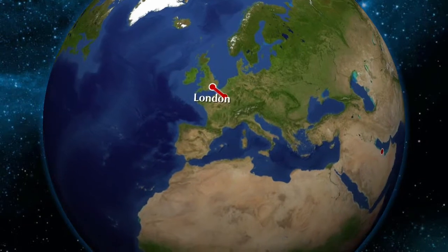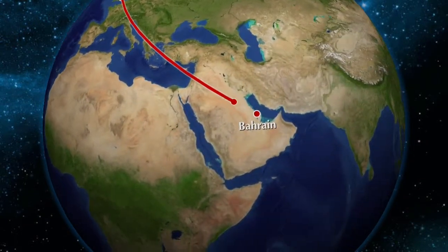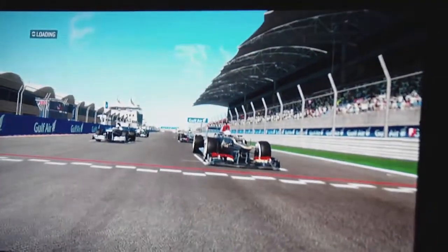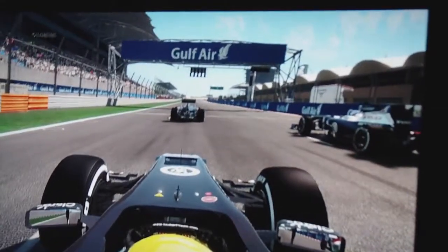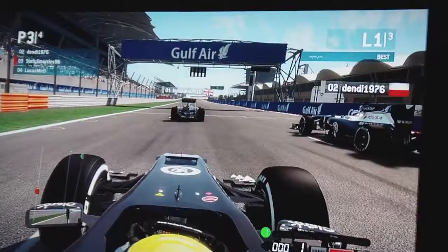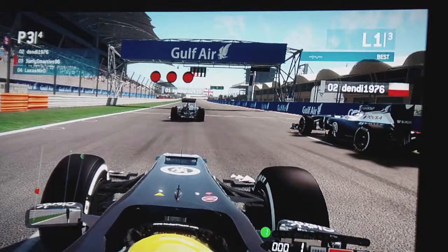Hello everyone and welcome to another YouTube video. This is an F1 2013 video where we're going all the way over to Bahrain International Circuit for an online race. As you can see we're lining up on the grid here now. I think there was only three or four of us but it was still a reasonably entertaining race and one which I think will be pretty cool to share with you guys. So we're going to start here in third place.